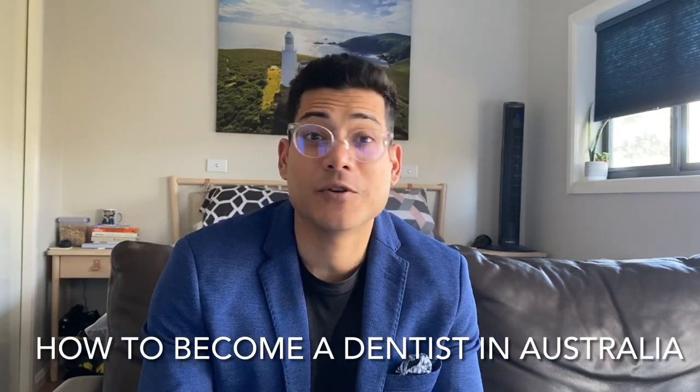Hi everyone, this is Dr. Murtaza, most of you know me as Dr. Mac. Welcome to the new video. Today we're talking about how to become a registered dentist in Australia if you're from overseas. A lot of people ask me this question. I've made previous videos — if you haven't watched them, go watch those first regarding the most frequently asked questions about the ADC exams. But today let's keep it simple and talk about the most common question: how to become a dentist in Australia and what you need to do.